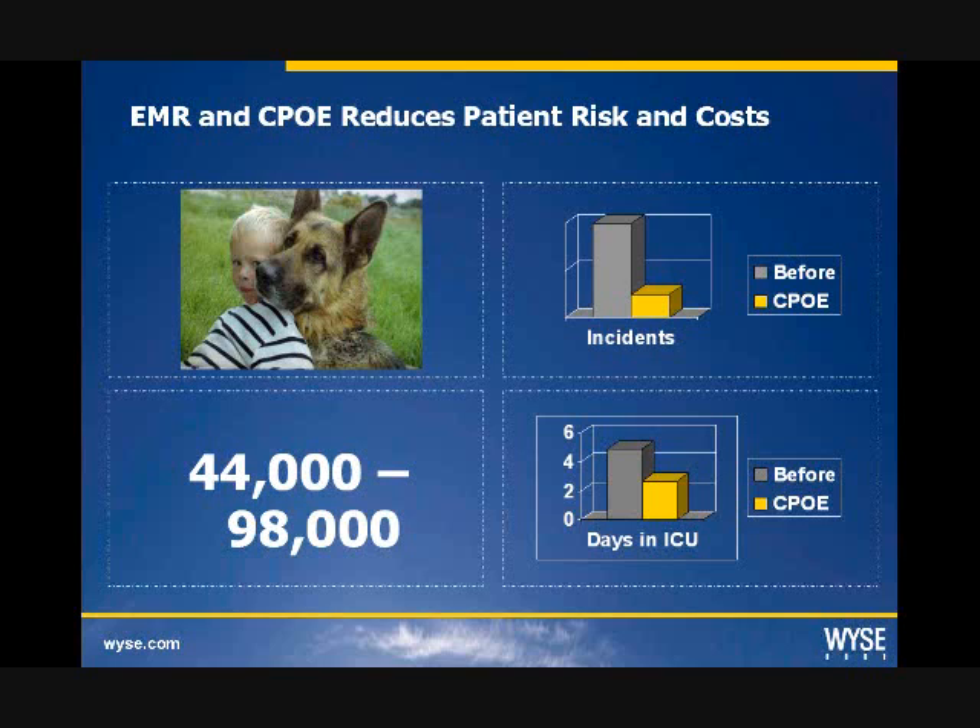The Institute of Medicine estimates that medical errors in hospitals kill an estimated 44,000 to 98,000 people per year — more than motor vehicle accidents or breast cancer — hence why the healthcare software industry is doing so well. You have the Cerners, the McKessons, the Epics, the Next Gens. If you've ever been to a HIMSS show, it takes up the whole Georgia Convention Center. It's pretty amazing.